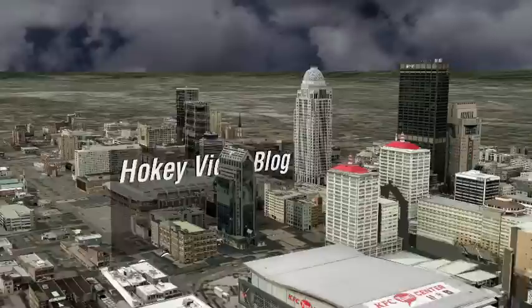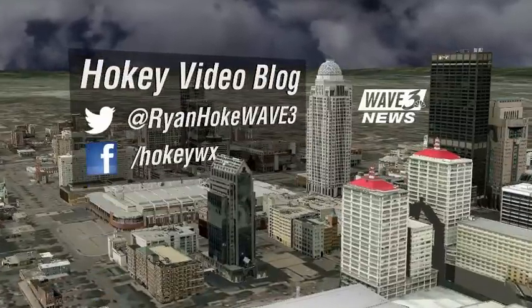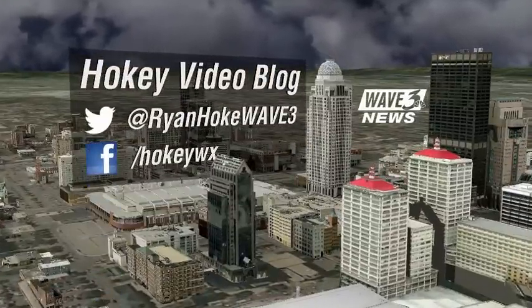Good Saturday morning. I'm meteorologist Ryan Hoke with today's edition of the Hokey video blog. Hope you've been surviving through the gloomy skies and the rain that we've had over the past day or so. Thankfully the rain is on its way out. The clouds will take a little more time, but all in all, we've got a fairly decent but cooler forecast on the way for the rest of the weekend.